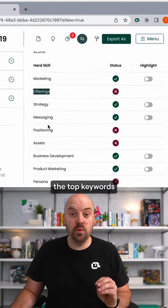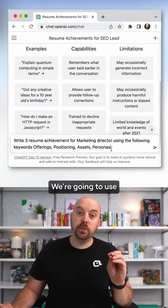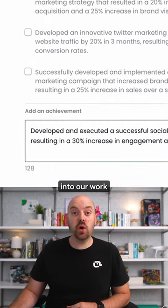Now let's take the top keywords and write a prompt for ChatGPT that will create resume achievements. We're going to use a prompt with the job title and the top keywords. Hit enter and see what we get.